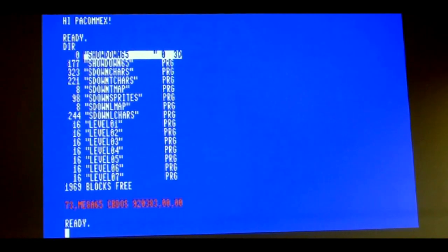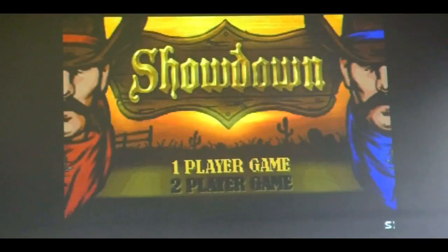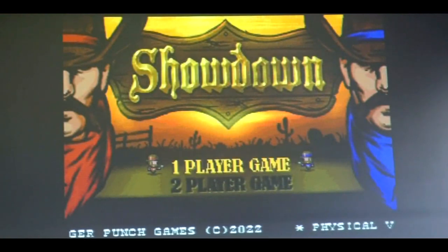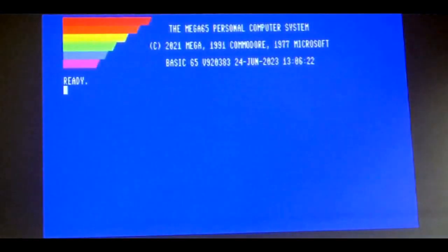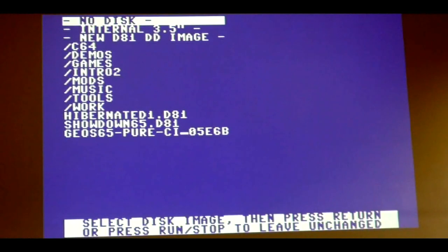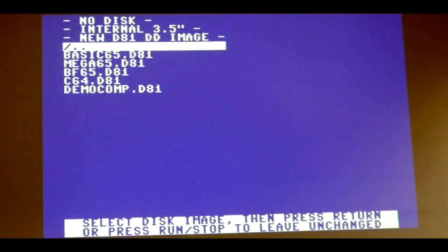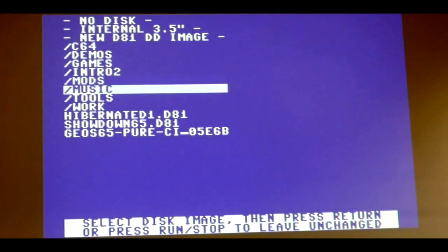I can do a directory listing and then a simple RUN command to load and run a game. This is a game called Showdown by Badger Punch Games — a new game written for the Mega 65, a little arcade game for one or two players. There's a reset button on the side, which is super useful. Someone asks what four SID chips sound like — there is one demo that uses all four SID chips. Let me find it — it's called the Xanadu demo. There are actually two demos made for a single demo party: one in assembly and one written in BASIC 65. Both are excellent.